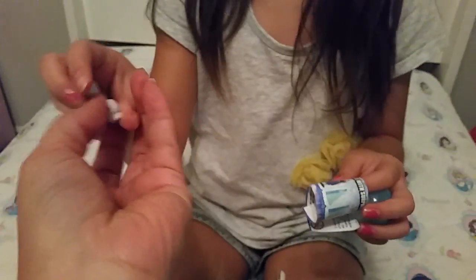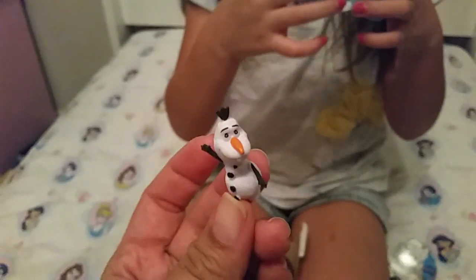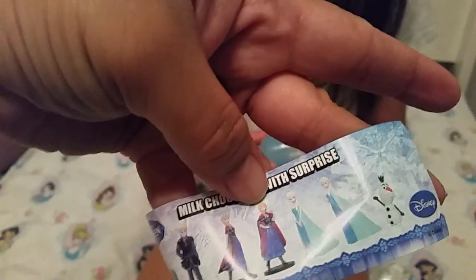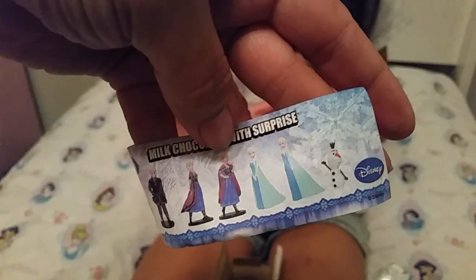I'm glad you got Olaf because I was hoping we were gonna get him — I like him better. What's this? This is just the paper to let you know all the characters you could have gotten. I'm glad we got Olaf because I really do like him better. I like Elsa more — yay!